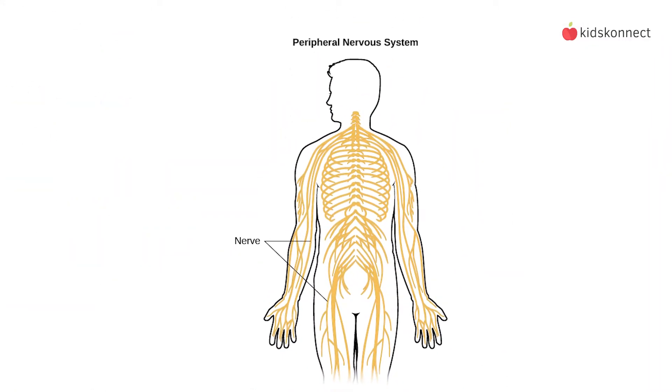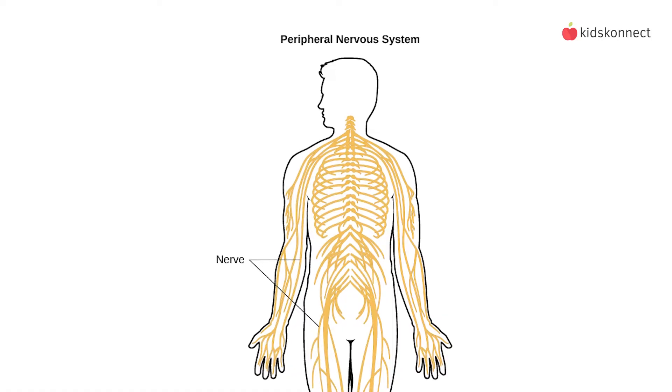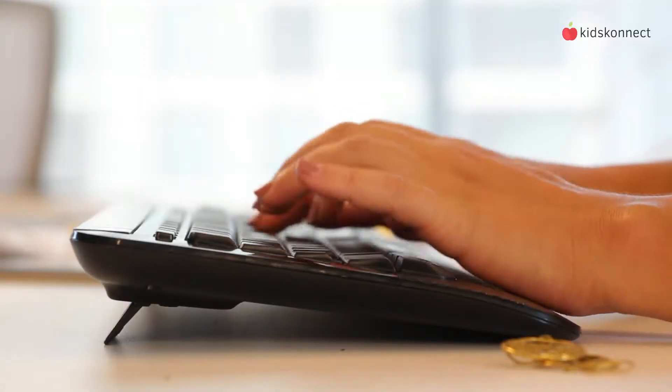Now for the peripheral nervous system. The word peripheral means edge, so the peripheral nervous system is all the nerves that branch out from the spinal cord to all the parts of our body, like our organs, arms, legs, fingers, and toes.